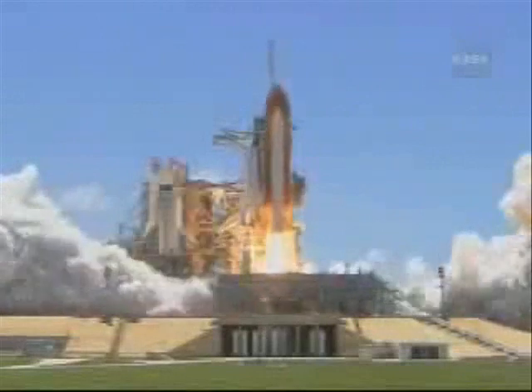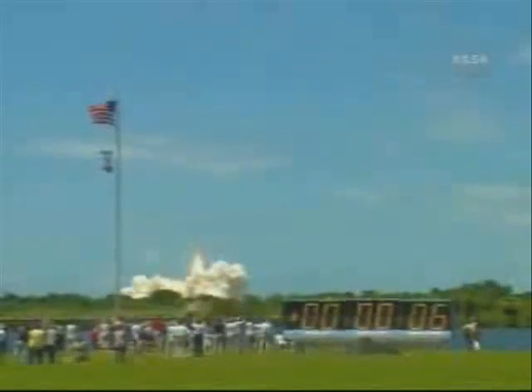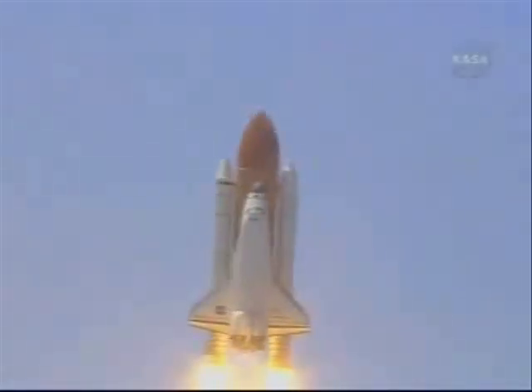Booster ignition and liftoff of the Space Shuttle Discovery, returning to the Space Station, paving the way for future missions beyond. Roll program for Discovery.